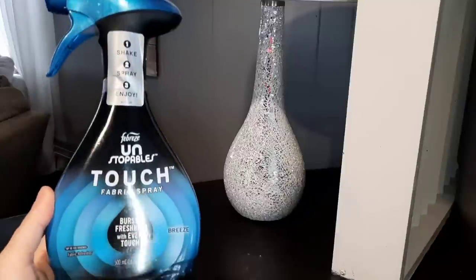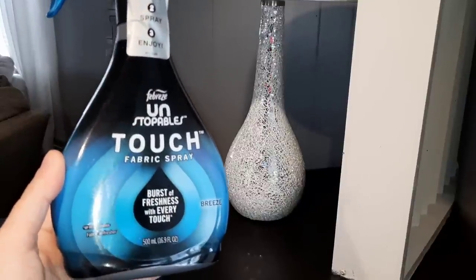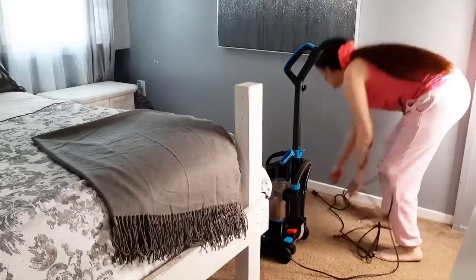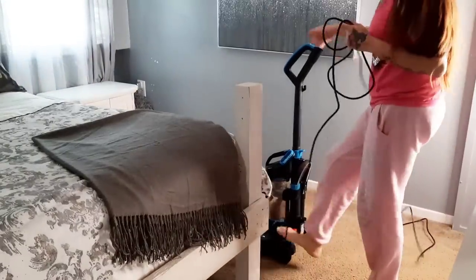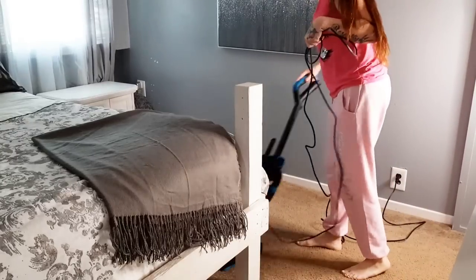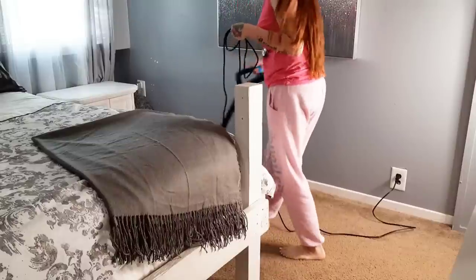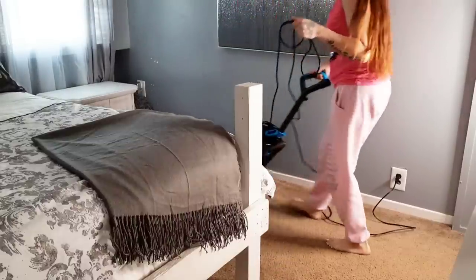I've got this Unstoppable Touch Febreze Spray — it's a burst of freshness with every touch and I absolutely love it. Then I've got this Glade Hawaiian Carpet Powder. I sprayed my bedding and my curtains down with the Febreze and then I sprinkled some carpet powder, and now I'm just vacuuming it all up. I do let it set on the carpet for about one to two minutes before I vacuum it up.